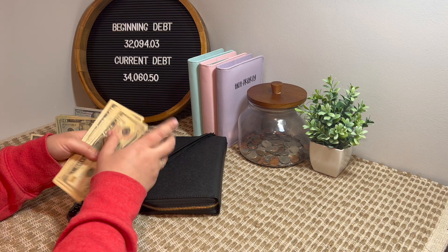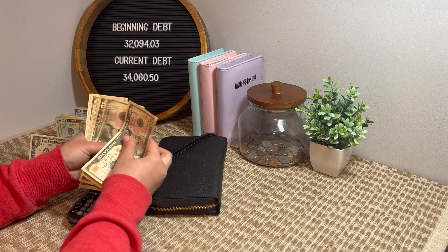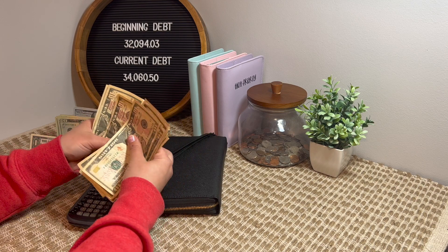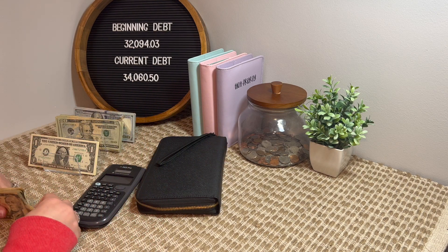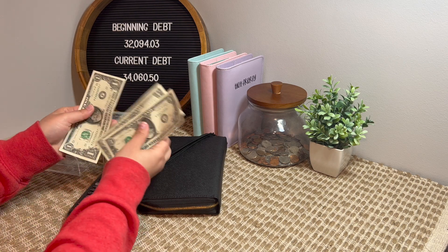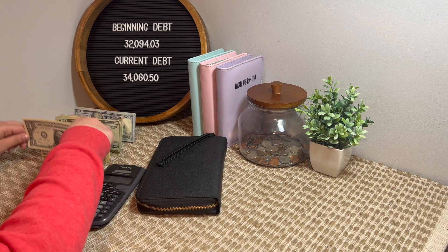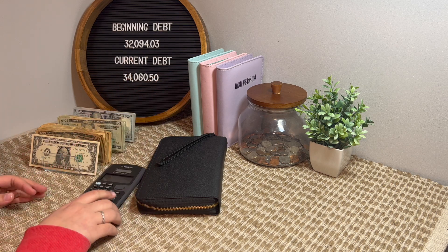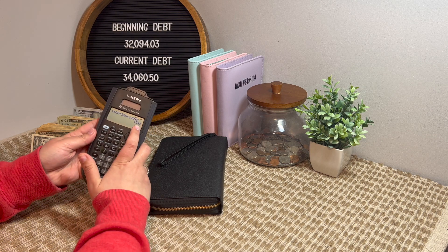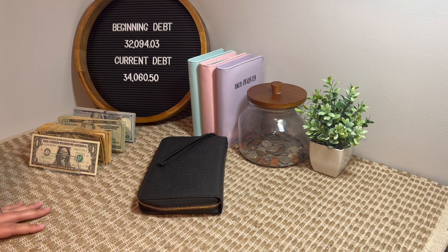And then in $10s: $10, $20, $40, $60, $70, $80, $90, $100, $110, $120 in $10s. Then I have $1,200 plus $1,000 plus... no — and that comes to $1,543. Perfect.